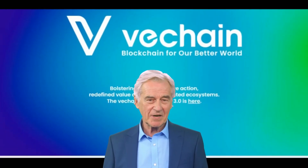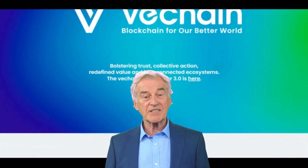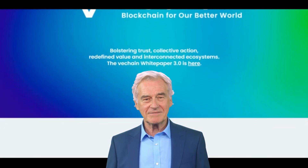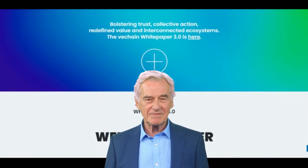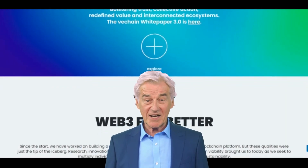I'm George from KK Technologies. Today we will talk about the VeThor token, also known as VTHO. It is a cryptocurrency that is closely tied to another cryptocurrency called VeChain VET. To understand what VTHO is and how it works, it's important to first understand what VeChain is.